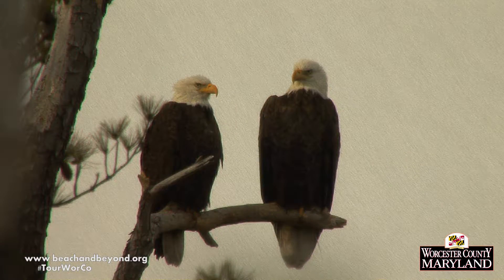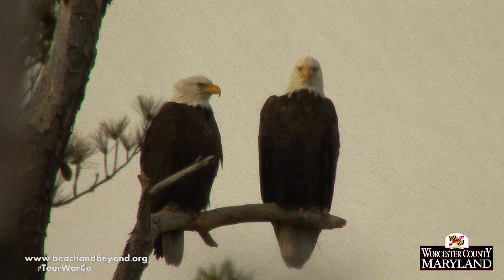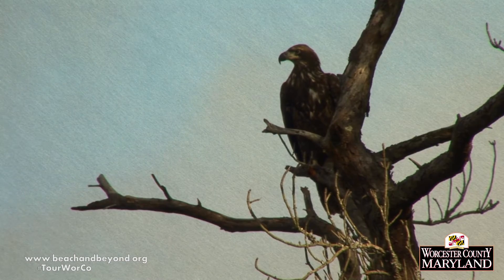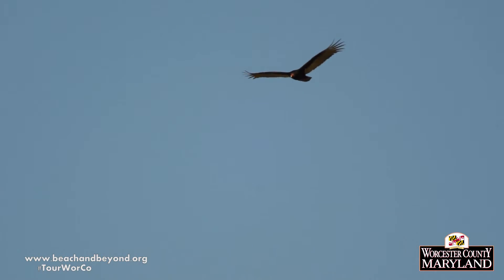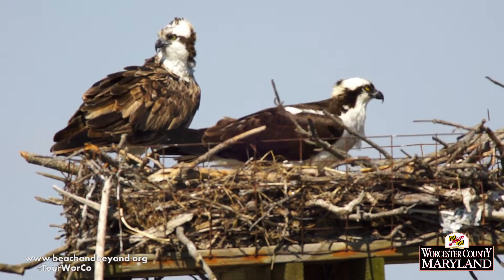Give us some basic tips for viewing bald eagles — what should we be looking for? When you're looking for bald eagles, you're looking for a large, dark-colored bird. There's a difference between mature and immature. The mature birds have your typical white head, dark body, and white tail. But the immature actually look mottled — they have the brown, but with white feathers throughout. Oftentimes they're confused with other local raptors: turkey vultures, black vultures, and osprey are the most common birds that get confused with them.